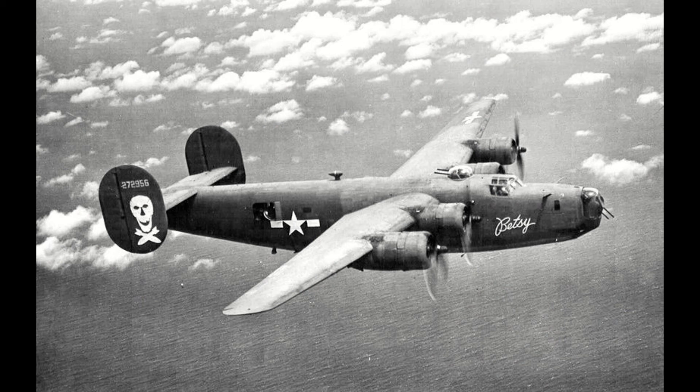After the USA's entry into the war, it would use the B-24 in effectively every role a four-engine heavy bomber could be put into, serving in every theater of the conflict: from Europe, to the Pacific, to Africa, and even the China-Burma-India theater.